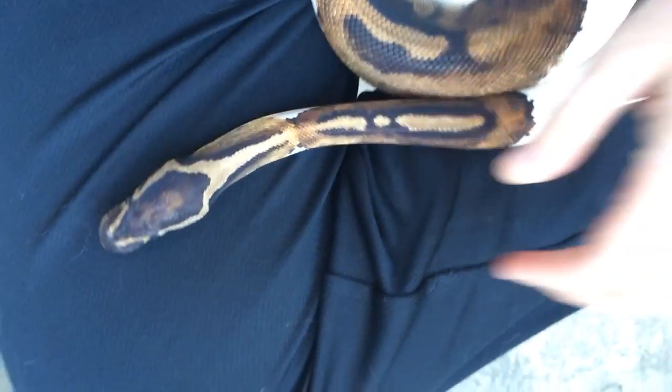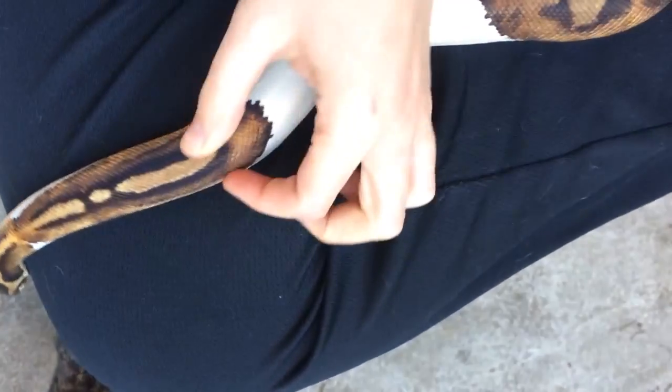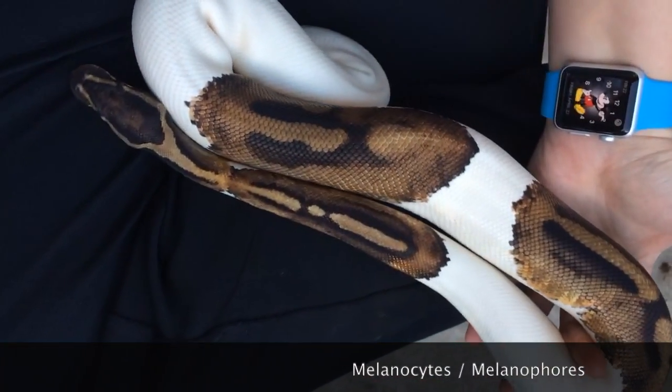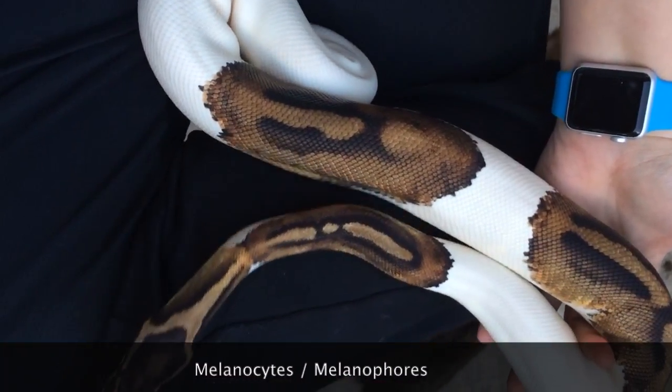Peter had this moment when he was an embryo — a teeny tiny embryo — where all of these cells gathered at the base of his skull. They marched down his spine and towards his tummy, and those cells are called melanocytes or melanophores. Those are the things that associate with the skin and create all of the pigment.